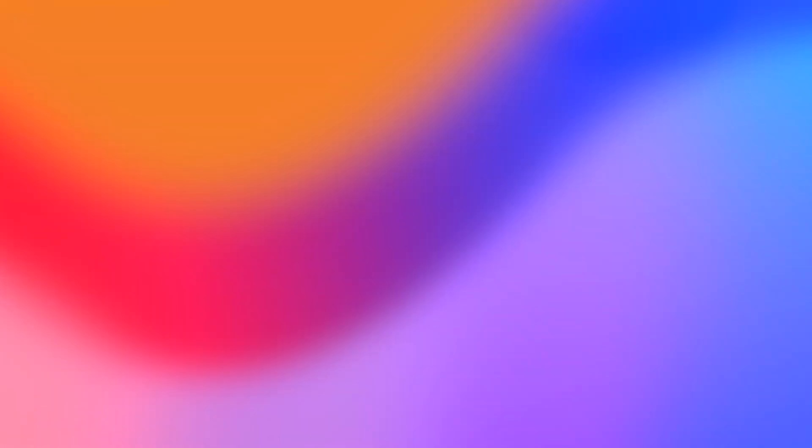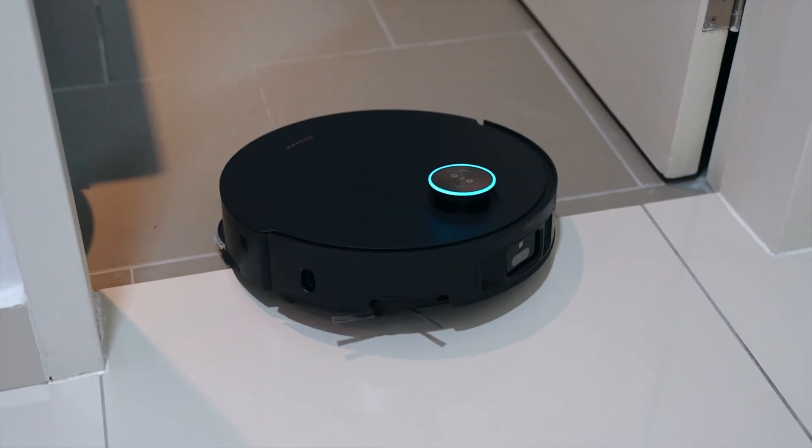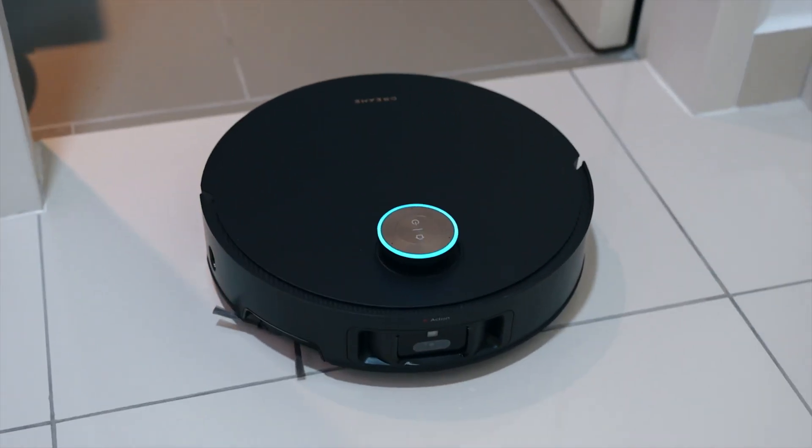So is the Dreamy X50 Ultra worth it? Honestly, I say yes. It's one of the most capable robot vacuums I've tested. The obstacle climbing, the detangling brushes, the edge cleaning — these all solve real-world problems that other models struggle with. It's not cheap, but there's a discount code in the description that makes it a better deal. Thanks for watching — I'm Andrew Edwards, and I'll catch you in the next video.